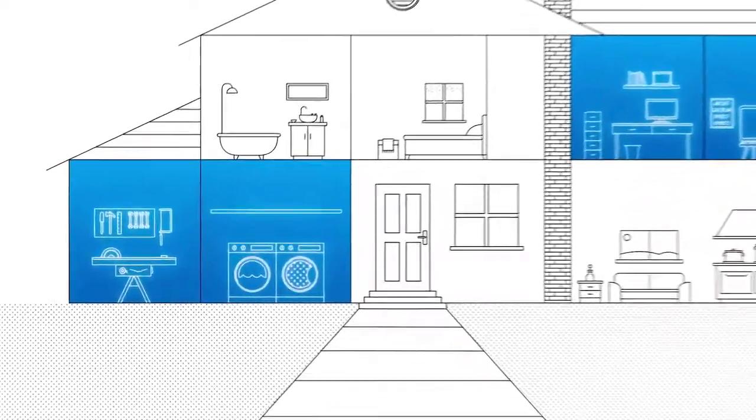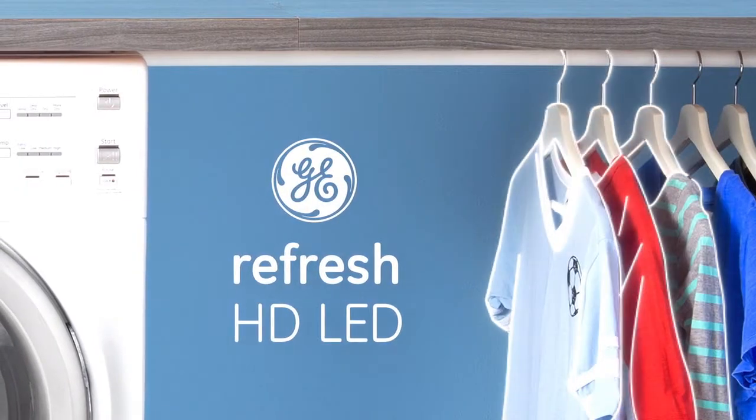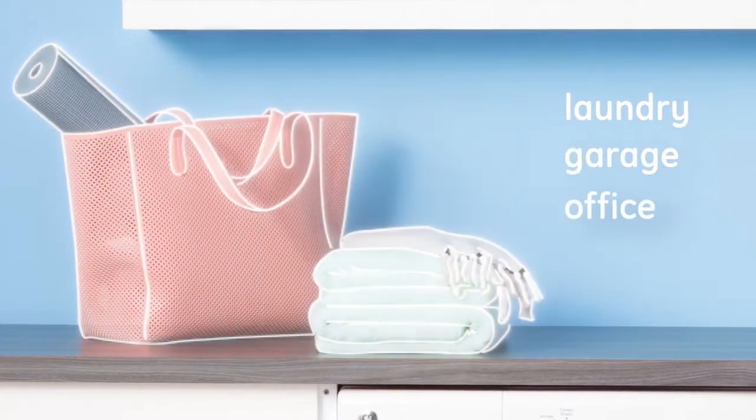Some spaces in your home should feel cool and energizing. That's why GE created the Refresh high-definition LED bulb. Designed to bring the clean, invigorating feeling of daylight to the rooms you work in or play in.